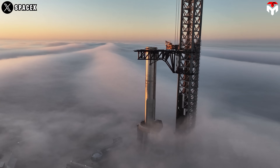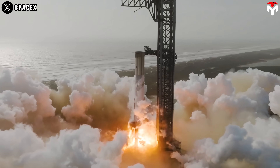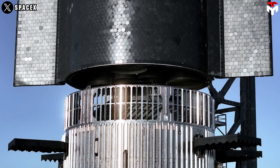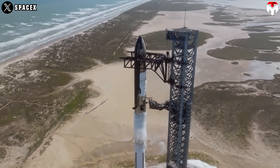This isn't just blue sky dreaming anymore. With stainless steel, reusability, and a price tag that doesn't make governments cry, Starship-based stations aren't just possible — they're totally within reach. And if SpaceX pulls it off, this might be the first step toward making space home.